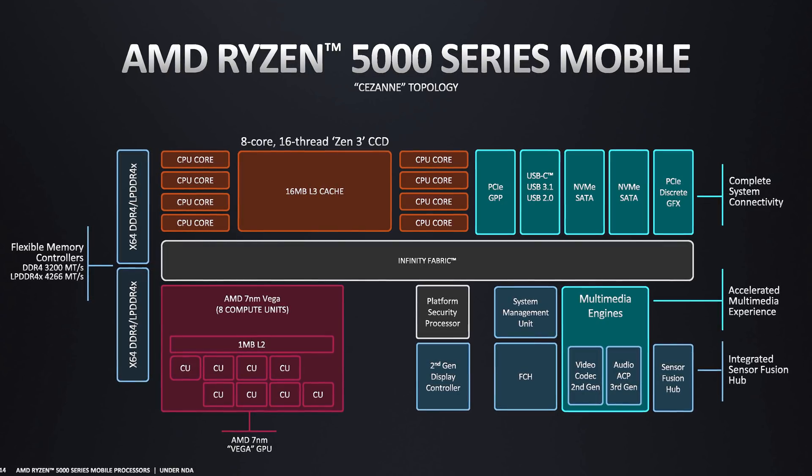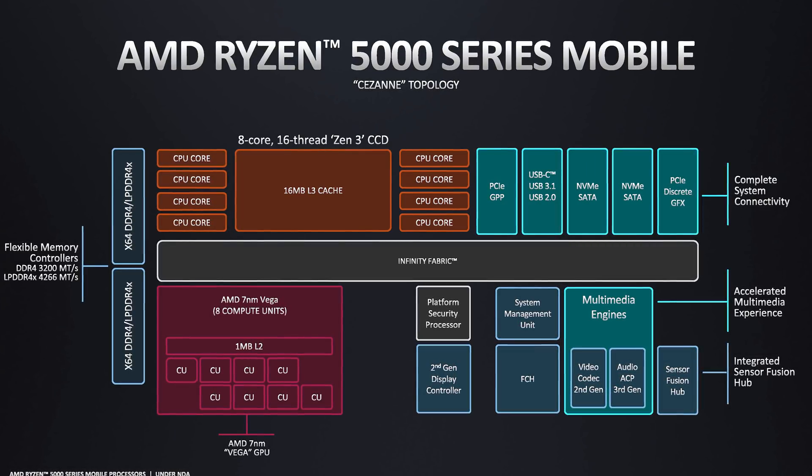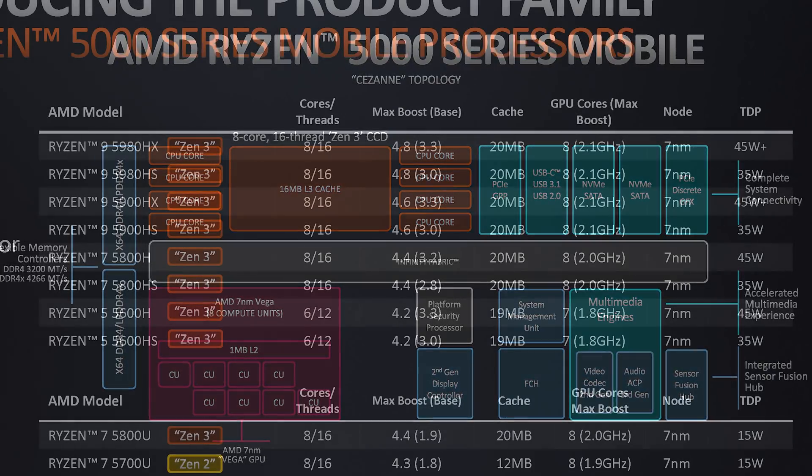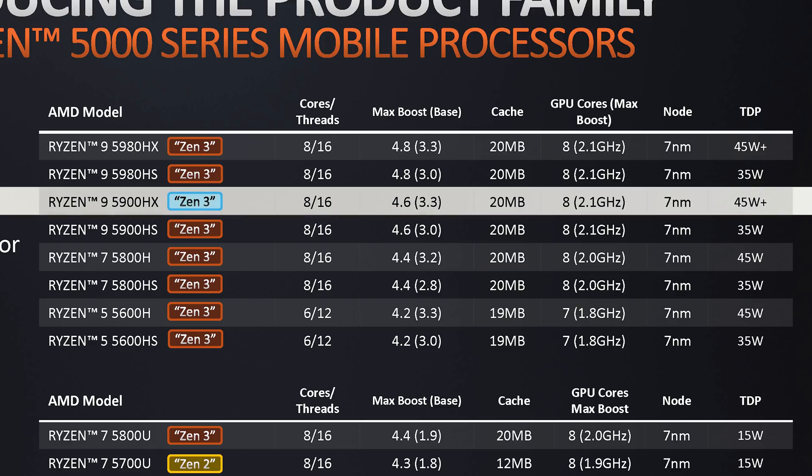Outside the CPU cores there haven't been many changes to other APU features like the GPU, memory controller, and PCIe support. The 5900HX has a similar layout to other Ryzen 7 and Ryzen 9 APUs in the lineup, in that we're getting 8 CPU cores and 16 threads, 16MB of L3 cache, plus 8 Vega GPU compute units unlocked all within a 45W default TDP.